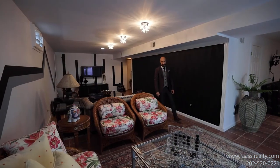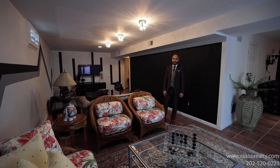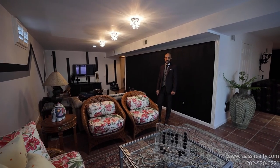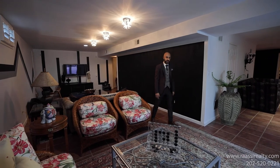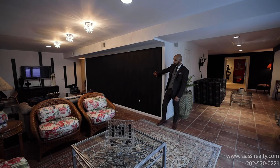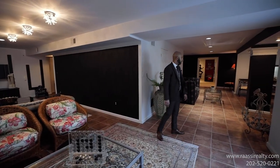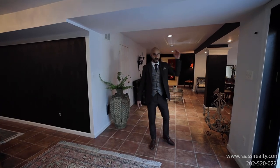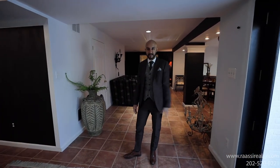Your fully finished basement includes two separate bedroom spaces — one is being used as an in-law suite and the other as an in-home gym. They have done beautiful custom wallpaper throughout the house as you've noticed. Plenty of space for entertainment, and you have your walk-up stairs right here.